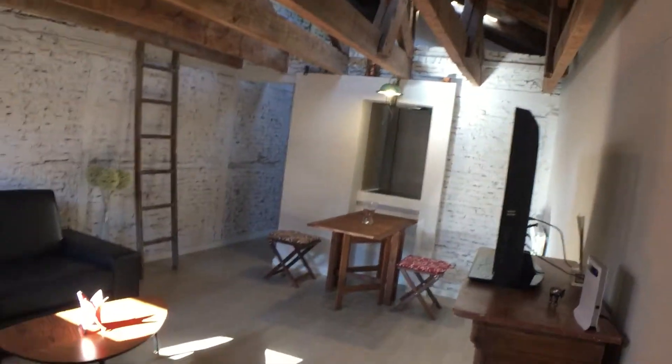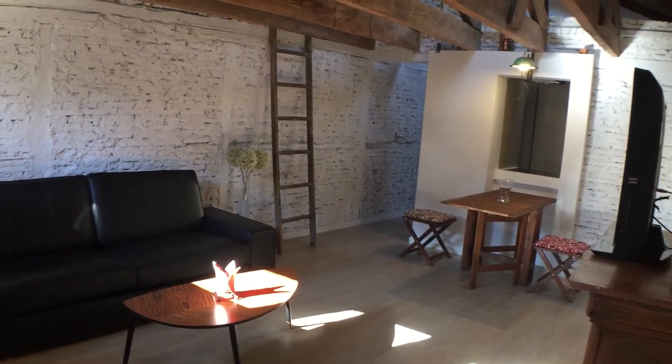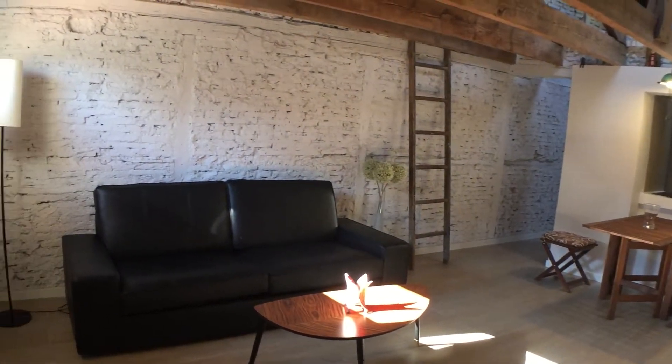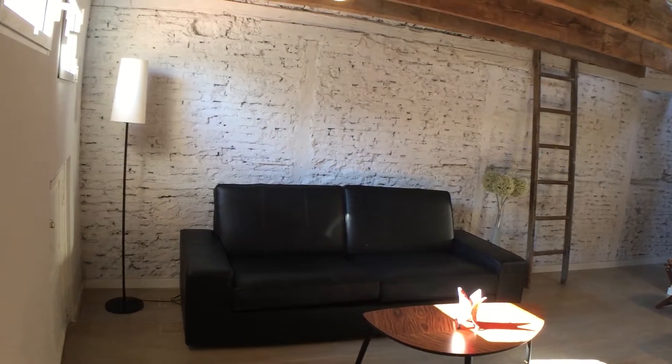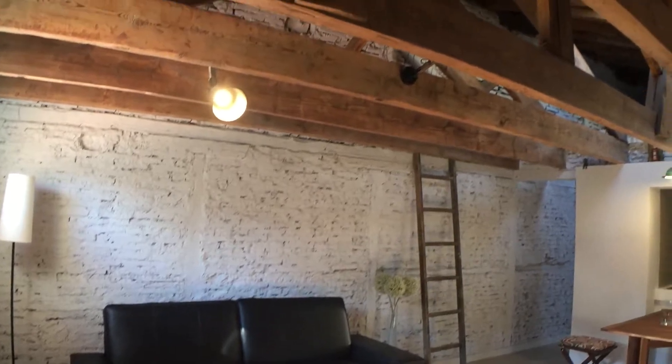So let's show you the apartment. From where I was standing was the main hallway, the door, and this is the main living room. Really a loft, industrial look for this one-bedroom apartment.